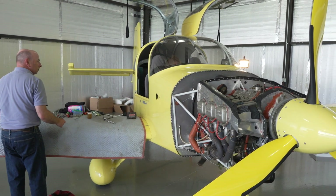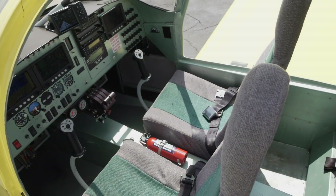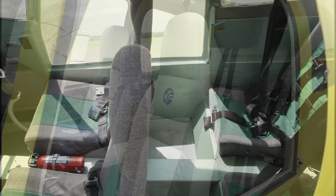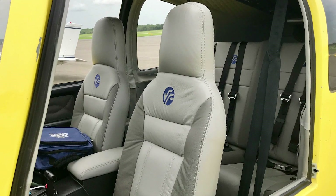Now it can fly with confidence to aviation events around the country. Next comes the interior. The spartan bare-bones seats and foam panels were torn out and replaced with a custom design from SF Sport Aviation in Delray Beach, Florida.